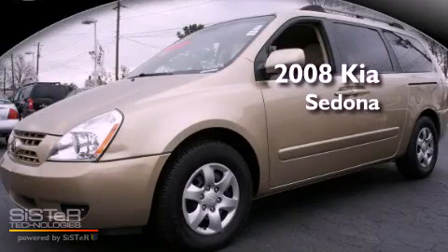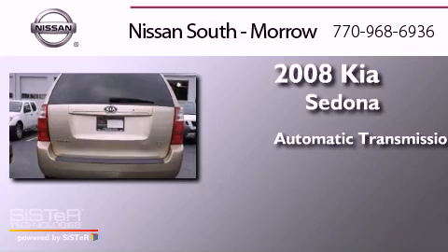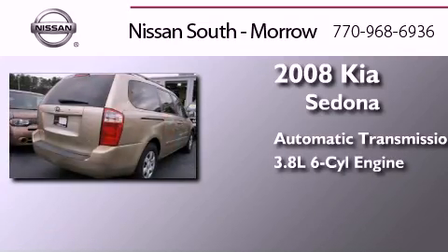This is a 2008 Kia Sedona. This minivan has an automatic transmission and a six-cylinder engine.